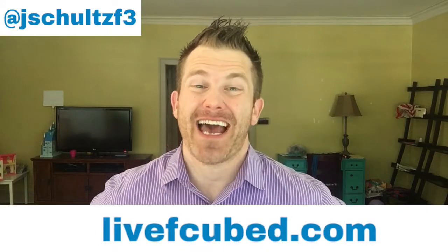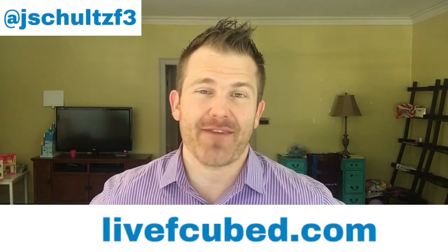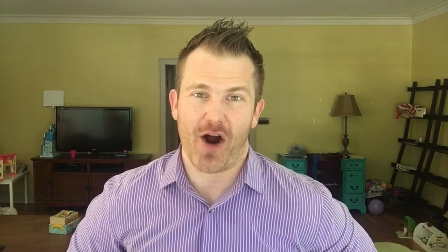Hey, Jim Schultz here for F-Cubed and livefcubed.com, leaving no stone unturned in all things fitness, finance, and faith. So if you're brand new to the channel, toss me a little sub action before we get started.